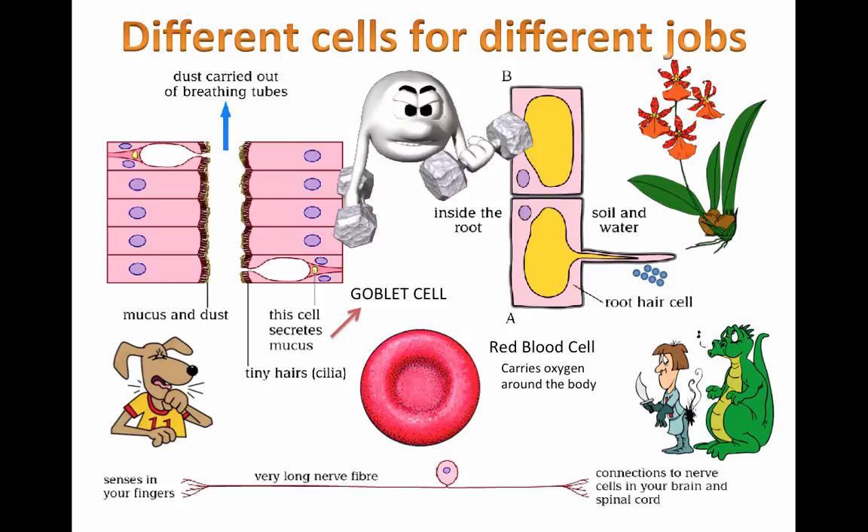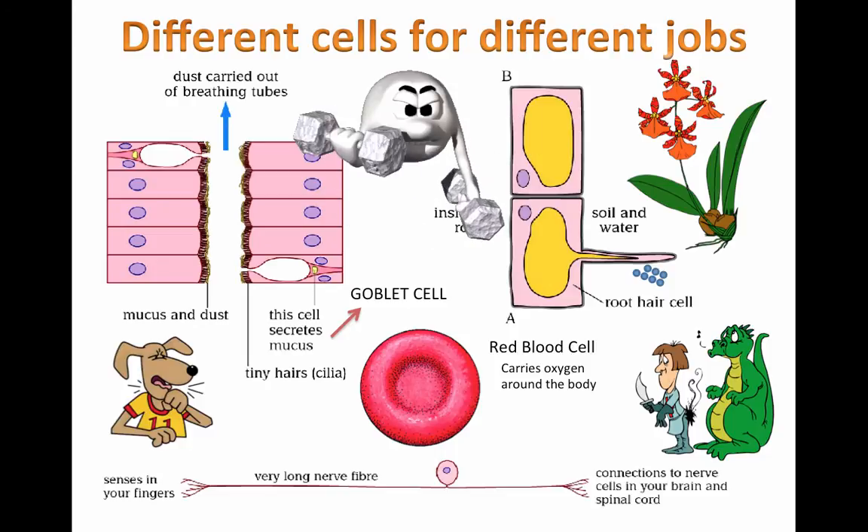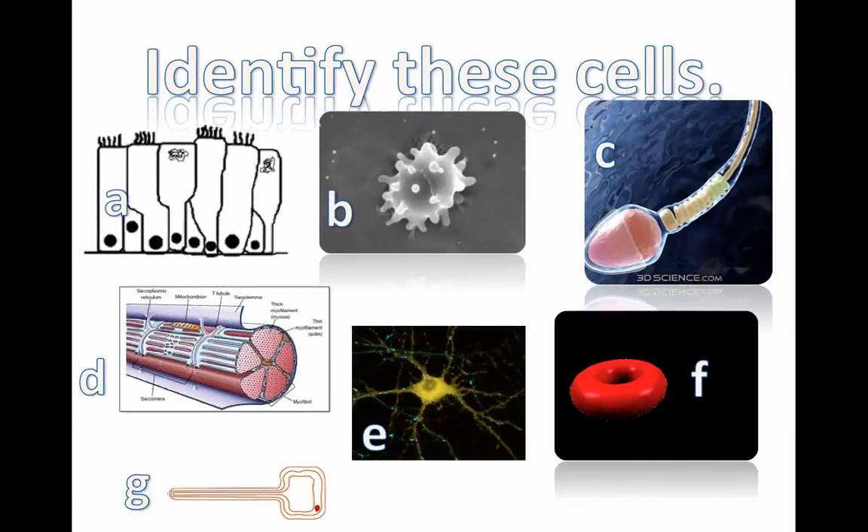So those are the main cells to focus on. You're going to see a lot of other different types of cells. A special word to write down and try to spell is 'differentiated.' All of these cells are different in a specific way, so we say they are differentiated. See if you can identify some of these cells here — A, B, C, D, E, F, G. These are all examples of specialized cells, so pause the video here before I give you all the answers.